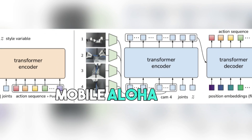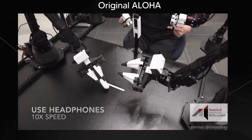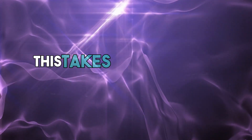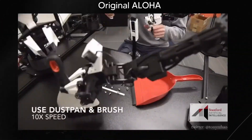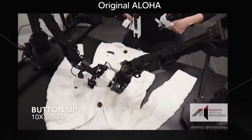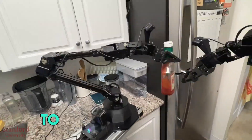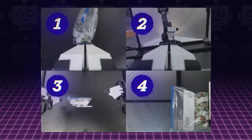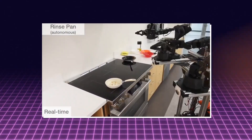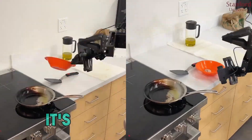Mobile Aloha also uses something called transformers — a kind of design used in large language models. The first Aloha system used a design called action chunking with transformers, which takes pictures from different camera angles and joint positions and then predicts the steps of an action. These AI and machine learning methods let the robot learn many basic skills — from moving in a straight line and picking and placing things, to more delicate tasks like spreading sauce on a pizza or putting a battery in a slot. It's important to remember that while Mobile Aloha is amazing, it's not perfect and sometimes makes mistakes — but when it does something right, it's really impressive.